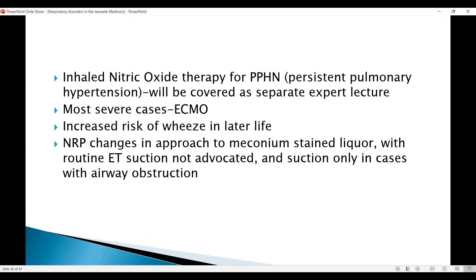The NRP changes in approach to meconium-stained liquor mean that routine ET suction is not advocated — we only suction as part of airway obstruction clearance.